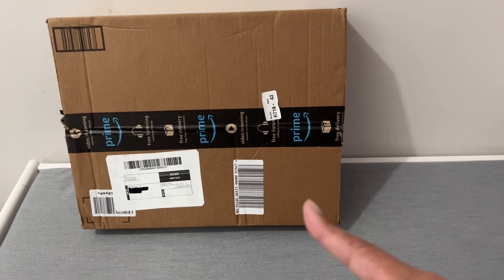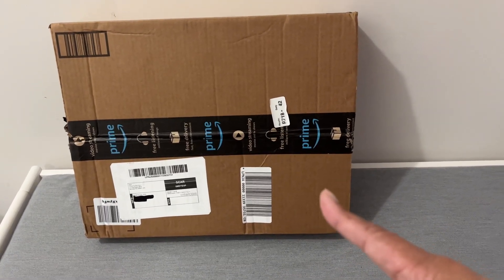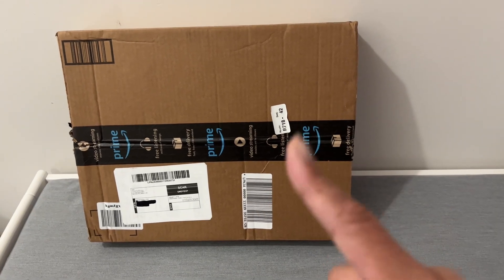I received this mystery package from Amazon. I did not order anything from Amazon, so yeah, this is mysterious.